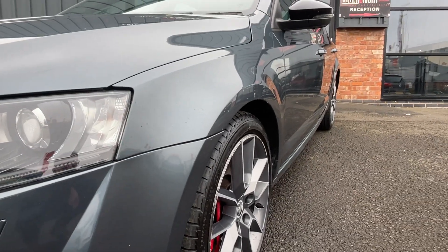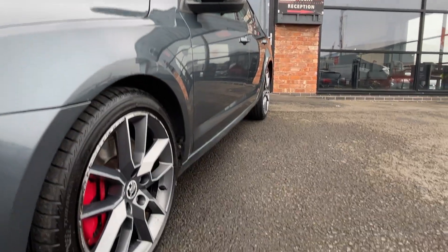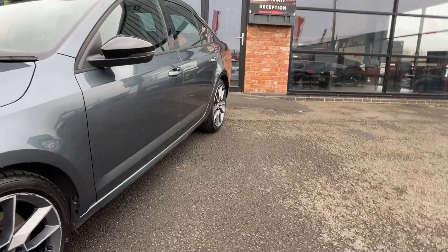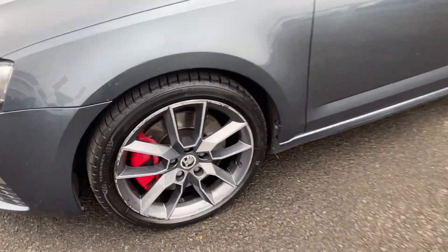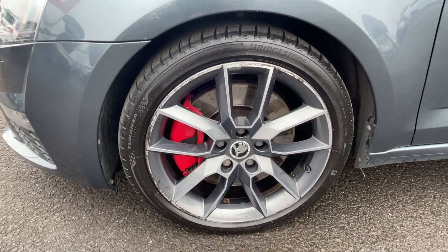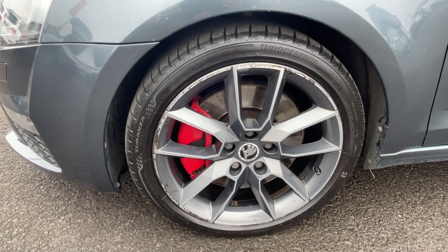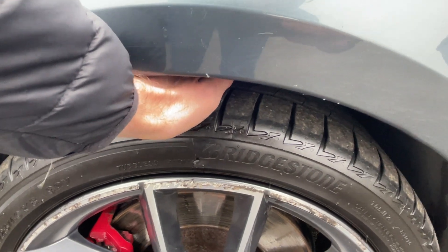Over the front arch looks to be in good condition. The front door also looks good, as does the rear door from this angle, as does that rear arch. The front alloy wheel is slightly kerbed on the outside outer edge. Having a quick look at all the wheels on the vehicle, they've all got some light kerbing, so we're going to refinish the wheels in a solid grey colour throughout. The front tyre is a Bridgestone tyre, with approximately five to six millimetres of tread remaining.